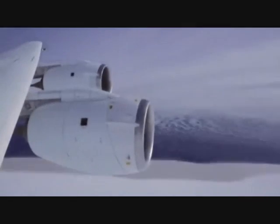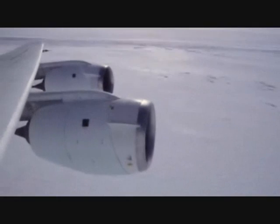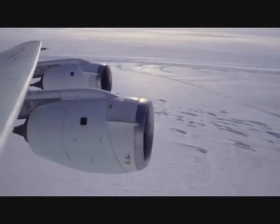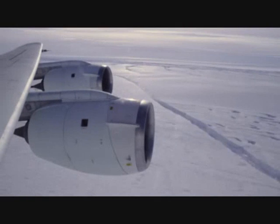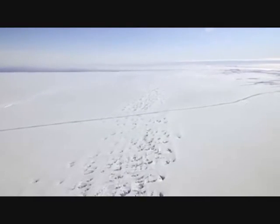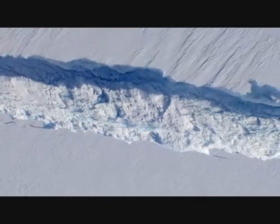Two weeks ago we had another mission over Pine Island Glacier and when looking out of the window of the aircraft we noticed a fairly large crack in the ice. I talked back to colleagues in the US who downloaded satellite images, and they reported that this crack had formed sometime between end of September or early October.